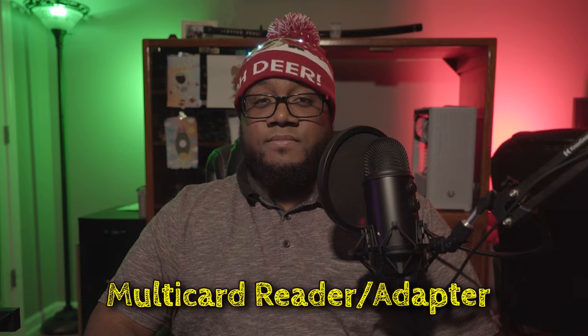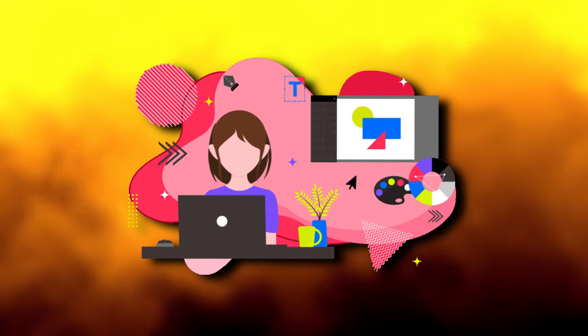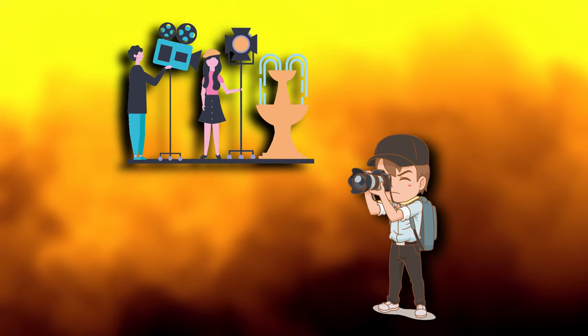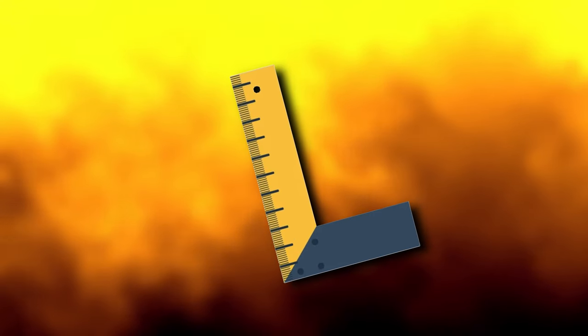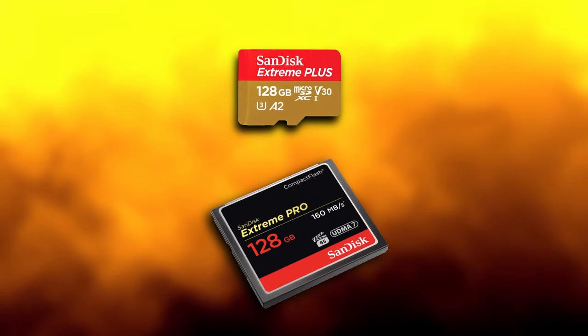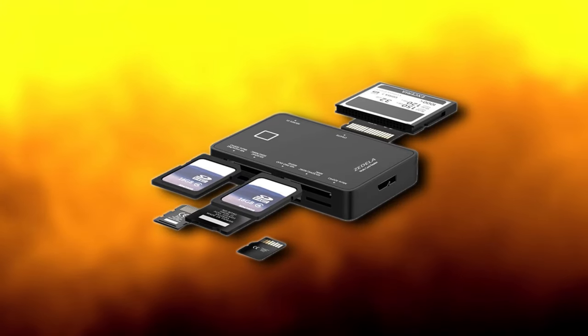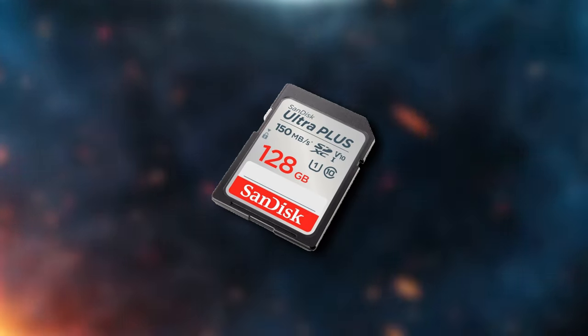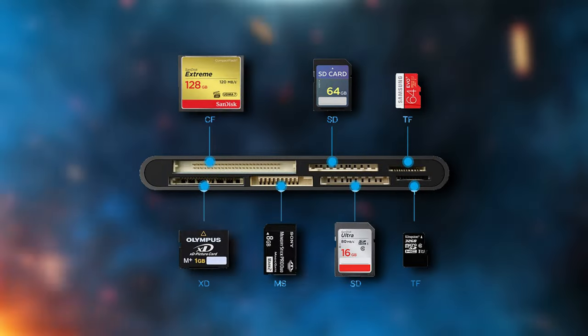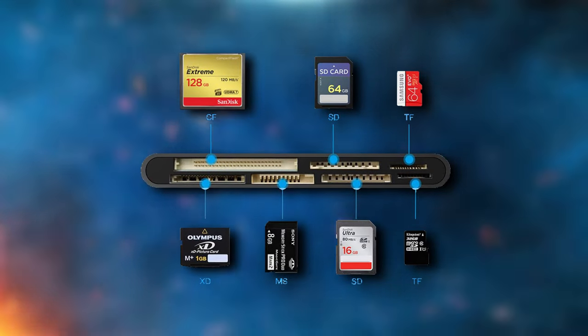Number 5: A Multi-Card Reader. This would apply more to content-oriented users like filmmakers or photographers, as storage media comes in a range of sizes — from microSD to CF memory cards. You can't go wrong with this gift idea. Even if you primarily use one format, it's better to have compatibility with all and not need the rest, than need one and not have it.